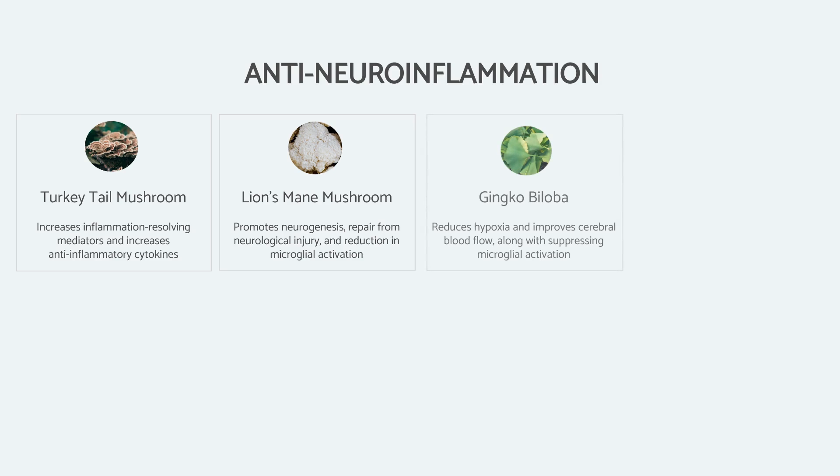Ginkgo biloba is very interesting in that it can very effectively improve cerebral blood flow — the flow of blood to the brain — reducing hypoxia, along with suppressing many of the neuroinflammatory chemicals which go along with this.